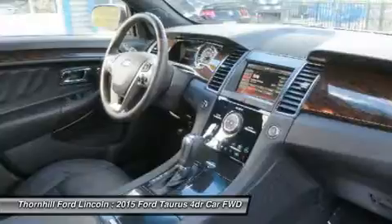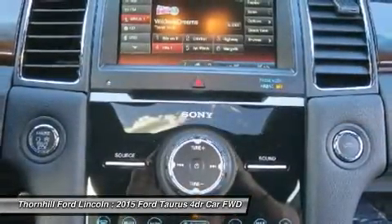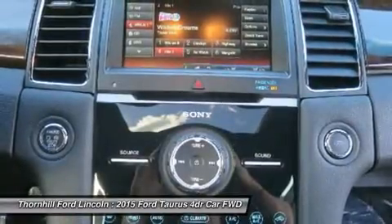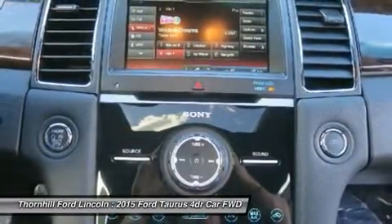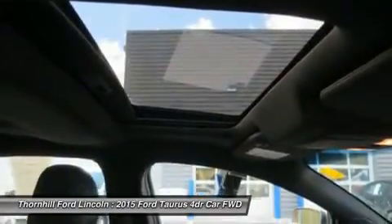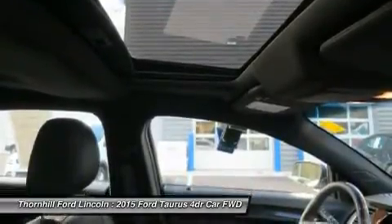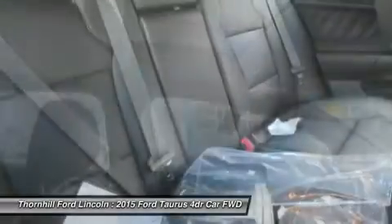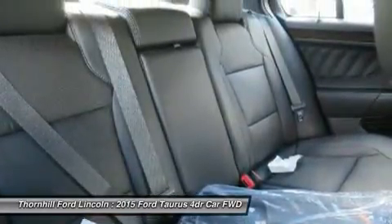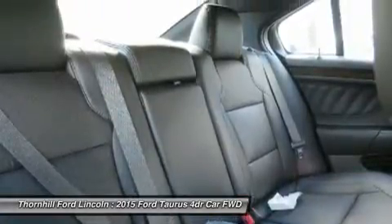Taurus comes standard with anti-lock brakes, advanced track stability control, and traction control. The lane-keeping system available for Limited and SHO models uses a series of alerts to tell you to re-center the car in your lane if it senses you are in danger of drifting out. The top two trims also have the option of adaptive cruise control that automatically adjusts your speed if there is slowing traffic ahead, and active park assist that can identify spots for you to parallel park and then steer the vehicle into place by itself.